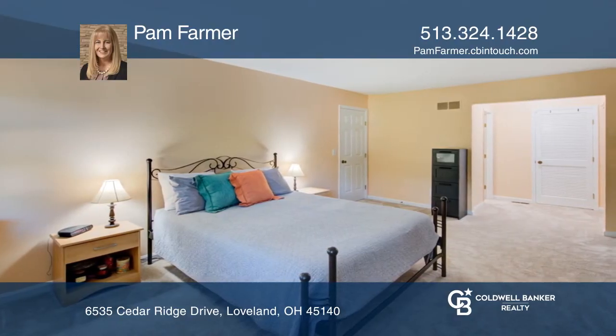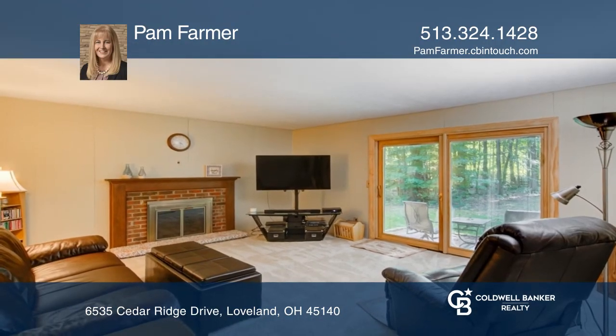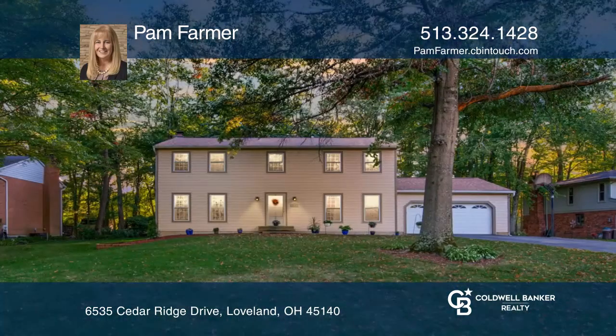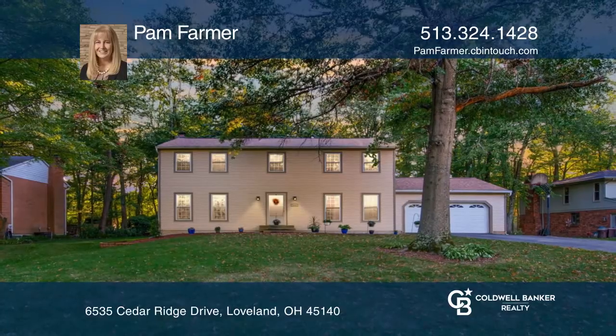Relax by the wood-burning fireplace in the family room and head outside to enjoy the privacy and beautiful view of the wooded backyard. Pam Farmer would love to tell you more.